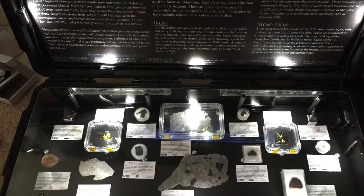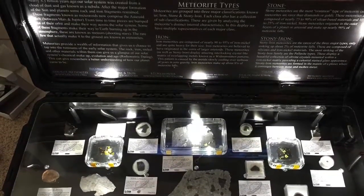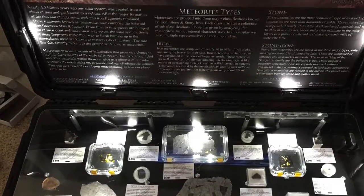Now another thing that we're going to be adding, that you've probably already seen, is the meteorite case which has about 15 different meteorites inside of it. It's completely housed in a pelican case so it keeps the pieces safe, but you get to see a lot of rare individuals.